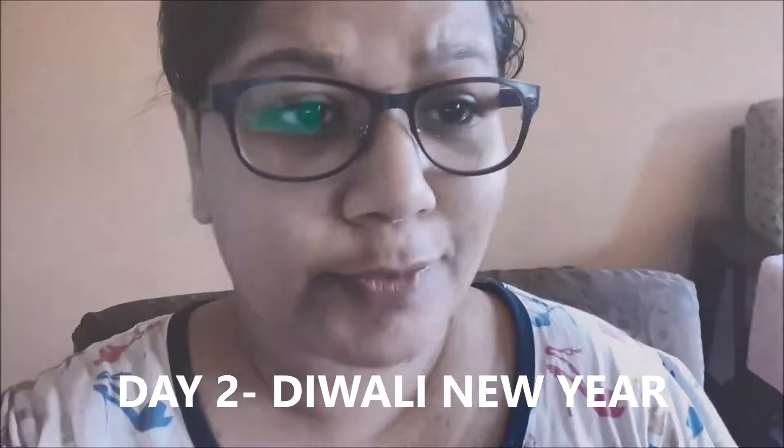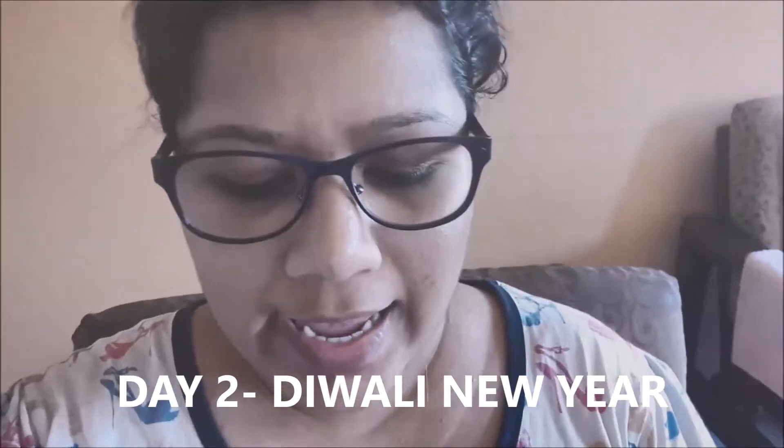Good morning guys, I know it's practically afternoon and I am just having tea because I have a slight cold. I had breakfast but I didn't vlog it - it was just the Diwali faral and snacks. I'll be showing those later because my mom wants to make something more. I'm like okay, what kind of enthusiasm she has even though her leg is not that great.